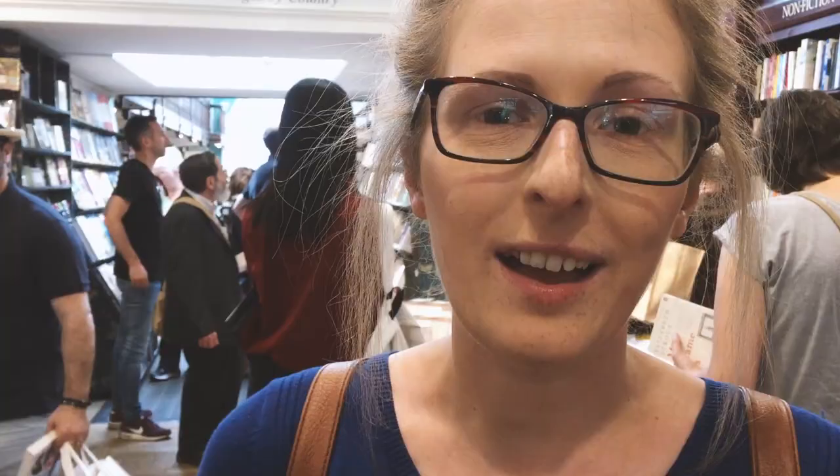We're in Daunt Books in Marylebone, one of Lauren's favourites. As well as being very beautiful, what makes it special is that the books are arranged by country — so you can go to a Japan section and find all the travel guides but also all the Japanese literature. If you're interested in learning about different cultures, you don't even need to know which author you're looking for — you can just browse by country.